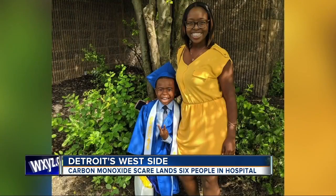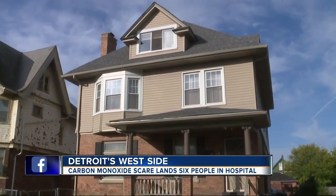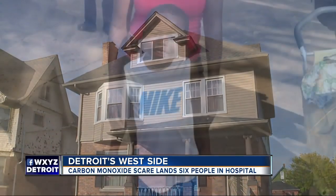30-year-old Ashley Young and her son live with her grandfather on the second floor of this two-story flat. She says she woke up in the middle of the night with a headache. Her son felt even worse. He got up and had to throw up and passed out on the floor.